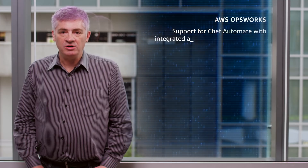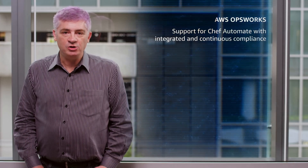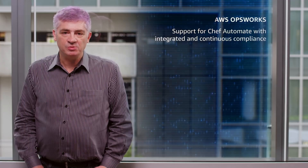First up, AWS OpsWorks now supports Chef Automate with integrated and continuous compliance, and you can view the results in a unified dashboard. You can choose from pre-packaged profiles from Chef that support industry benchmarks such as PCI or HIPAA, or you can create profiles with your own custom requirements.